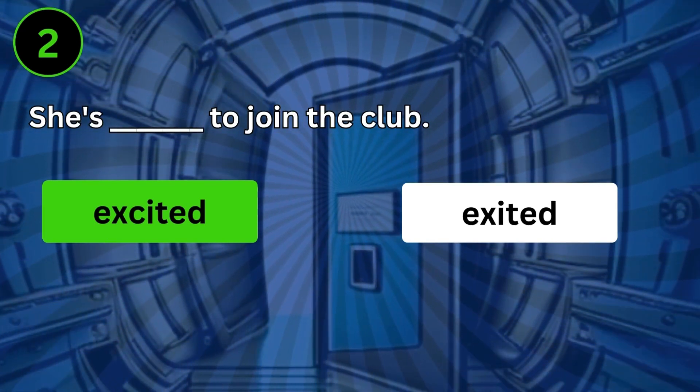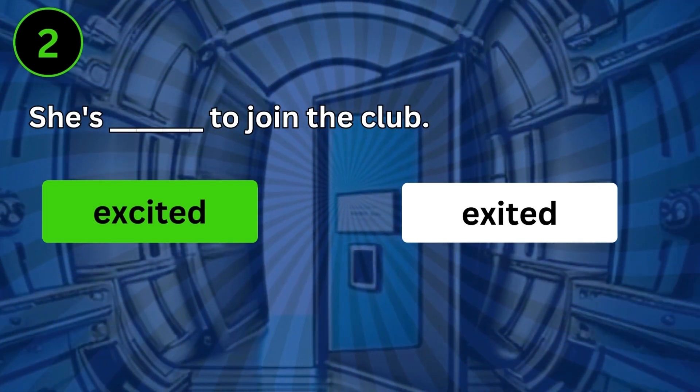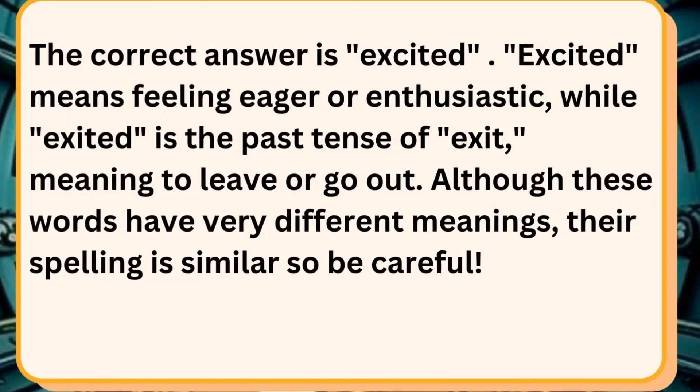She's excited to join the club. The correct answer is excited. Excited means feeling eager or enthusiastic, while exited is the past tense of exit, meaning to leave or go out. Although these words have very different meanings, their spelling is similar, so be careful.